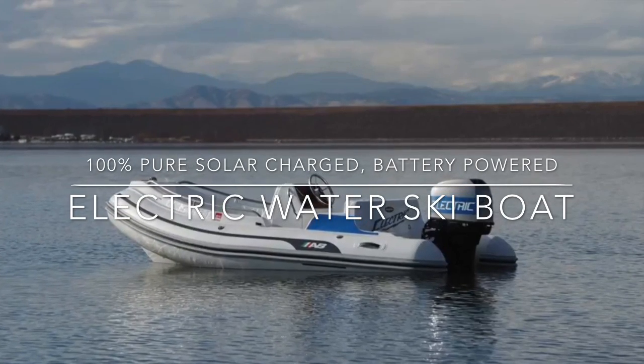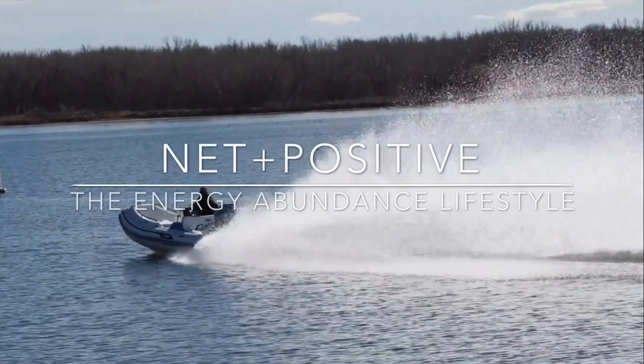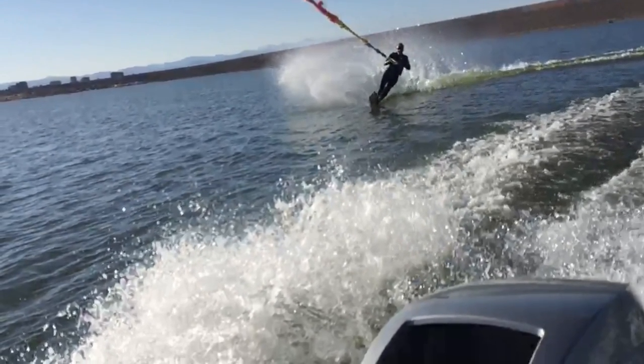Welcome to Net Positive. In today's episode we are showcasing the world's fastest solar-powered electric water ski boat. We consult on the pure electric lifestyle, everything from solar power to heat pumps and vehicle propulsion.